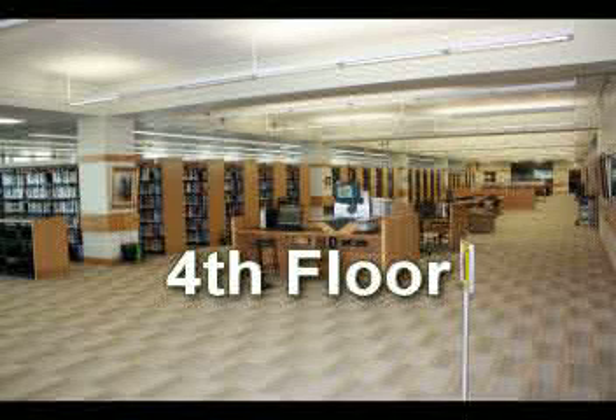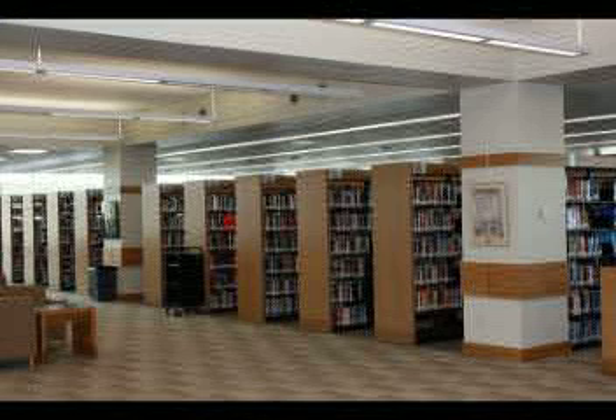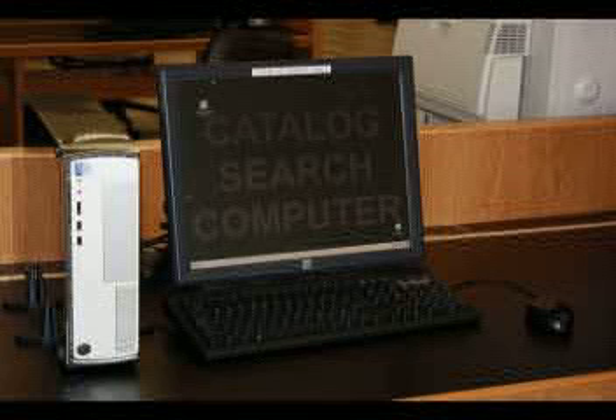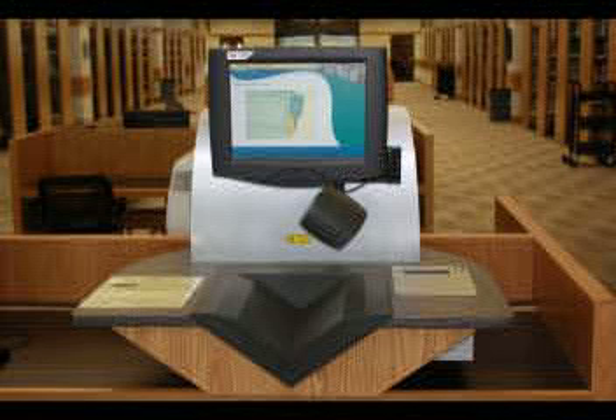When you need to find a book, the fourth floor is the place to be. All the books in the library's general collection are located on this floor and arranged in call number order. To find a book on your topic, search the library's catalog from any computer, or stop by the reference desk on the first floor for help. In the center of the fourth floor by the elevators, you'll also find a self-checkout machine so you can easily check out books once you've found them.